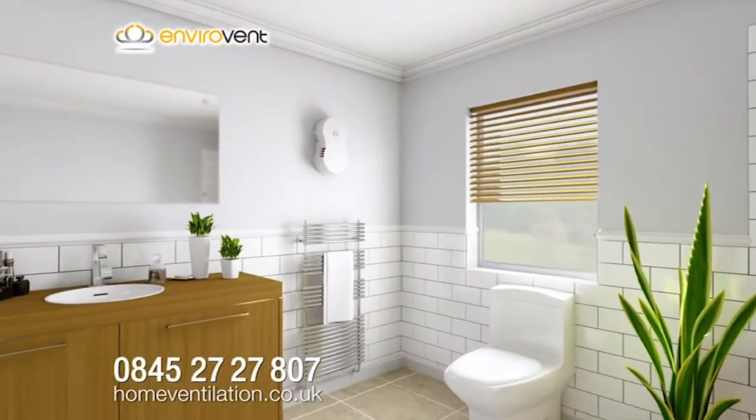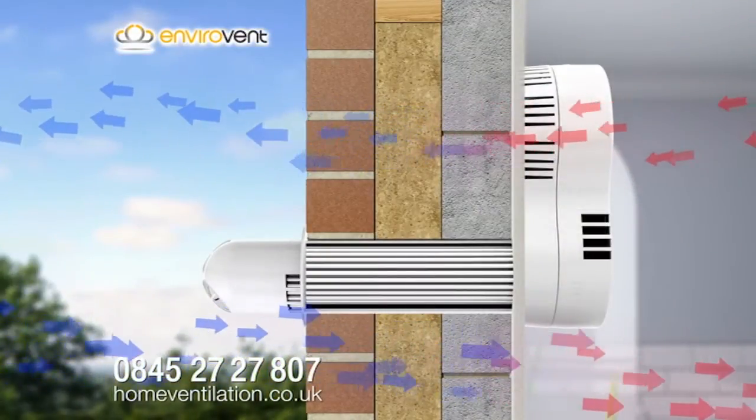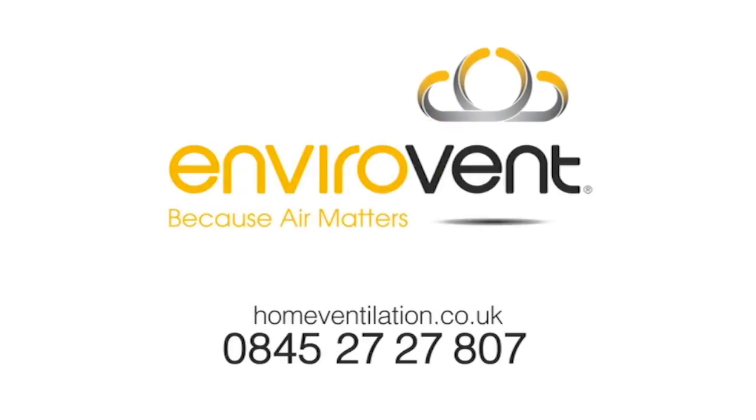Why don't you do it? With the new Envirovent Heat Saver — ideal kitchen and bathroom ventilation. Envirovent. Why don't you do it?